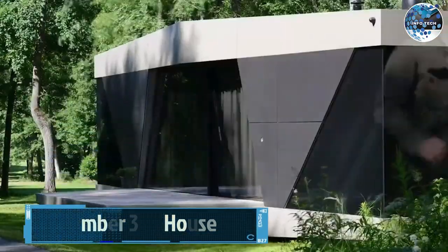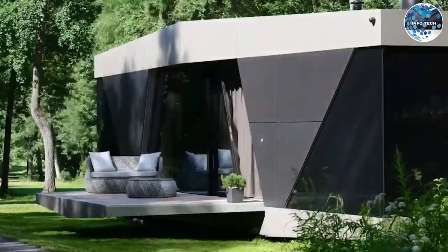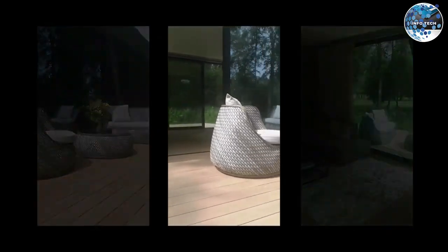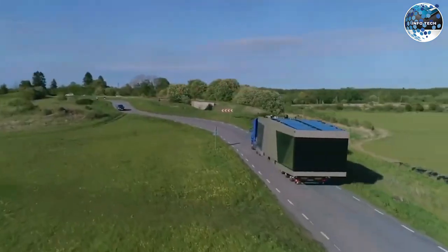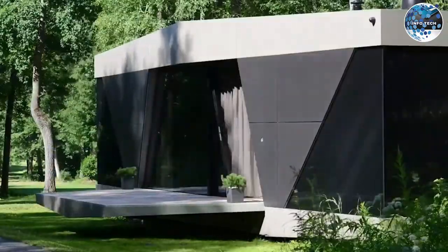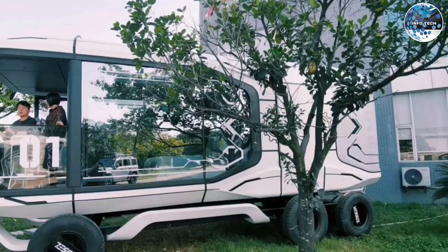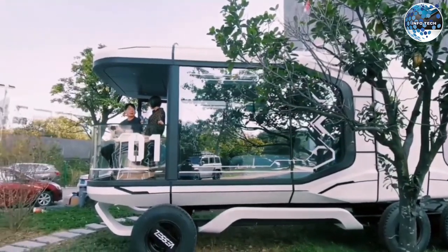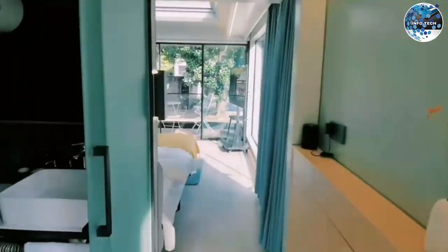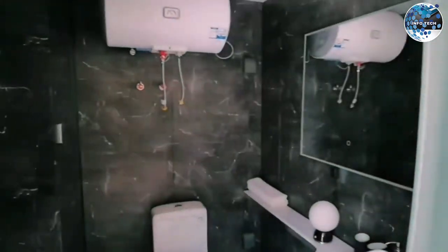Number 3: IO House. Are you ready for a mobile home that can be assembled in just one day? Look no further than the IO House. These concrete mobile homes are brought to your chosen location and can be ready for occupancy the very next day. Available in various sizes ranging from 20 to 45 square meters, IO House offers a quick and efficient solution for your housing needs, designed for year-round use.